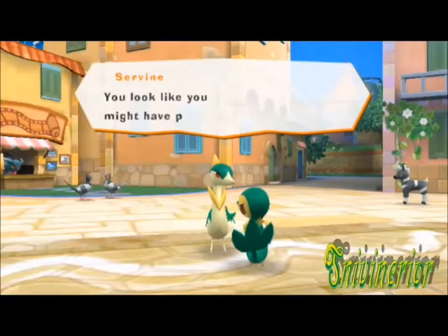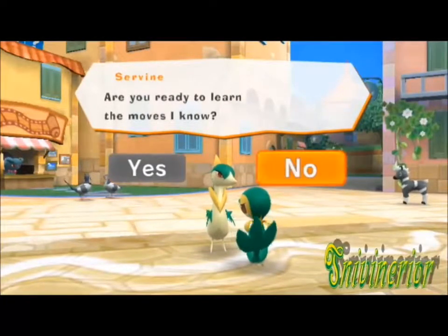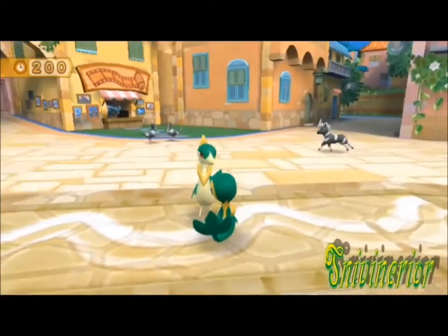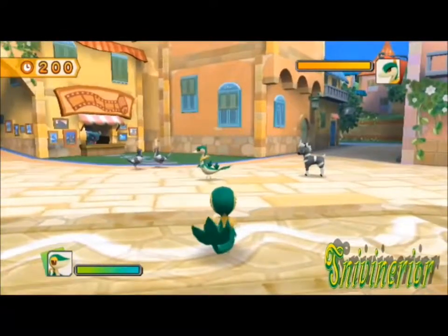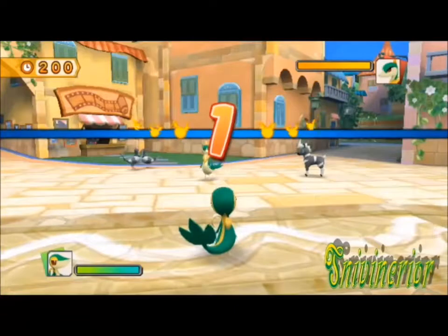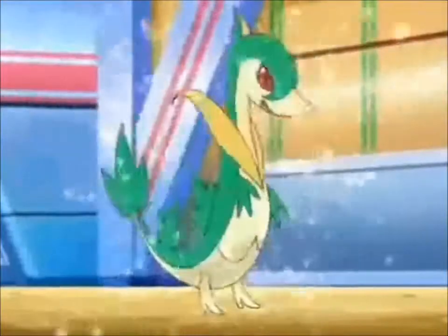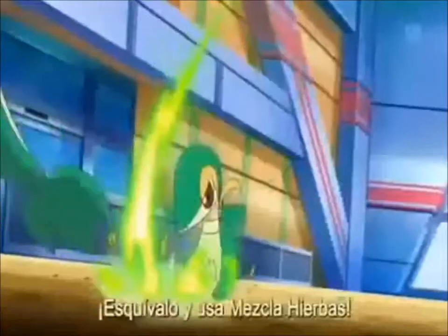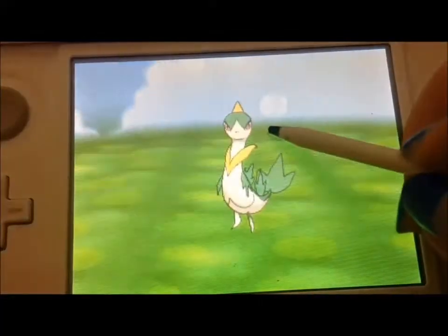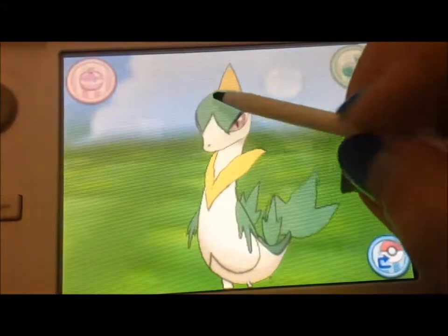The number one pick had to go to Servine. I know I have a fear of snakes and everything, and this Pokémon looks more reptilian before it evolves into its final form. But I put Servine on this list mostly because of how cool, beautiful, and cute it looks. I remember choosing Snivy as my starter in Pokémon Black or White 2 because of how cute it looked, and as soon as it evolved into Servine, I was seriously in a major fangirl shock.